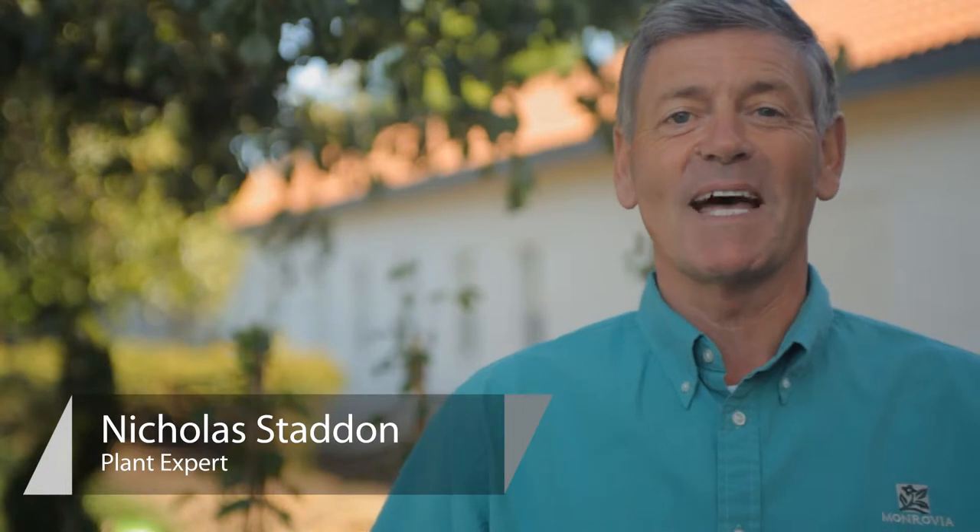You're in the garden center, not quite sure which of these beautiful plants to buy. This is Nicholas Stadden from Monrovia Nursery on how to choose a clematis.